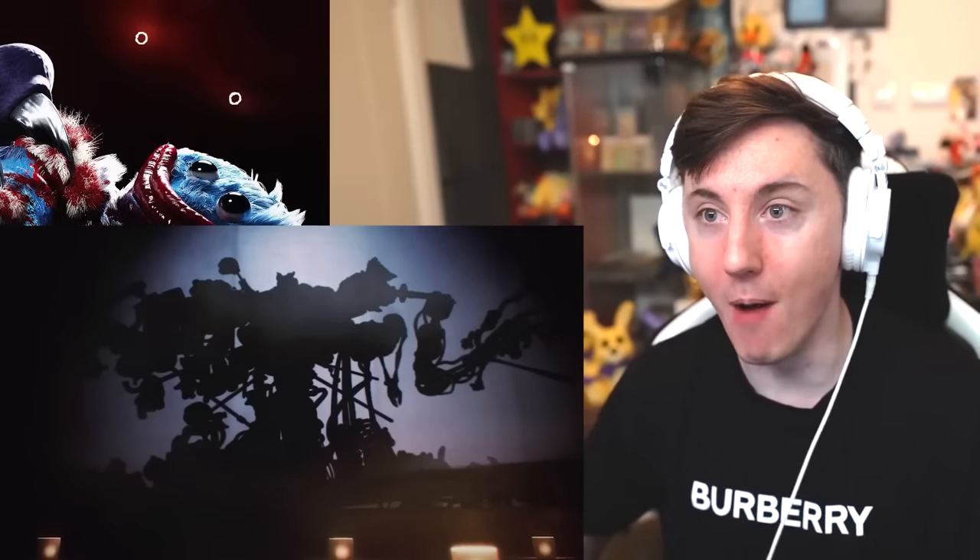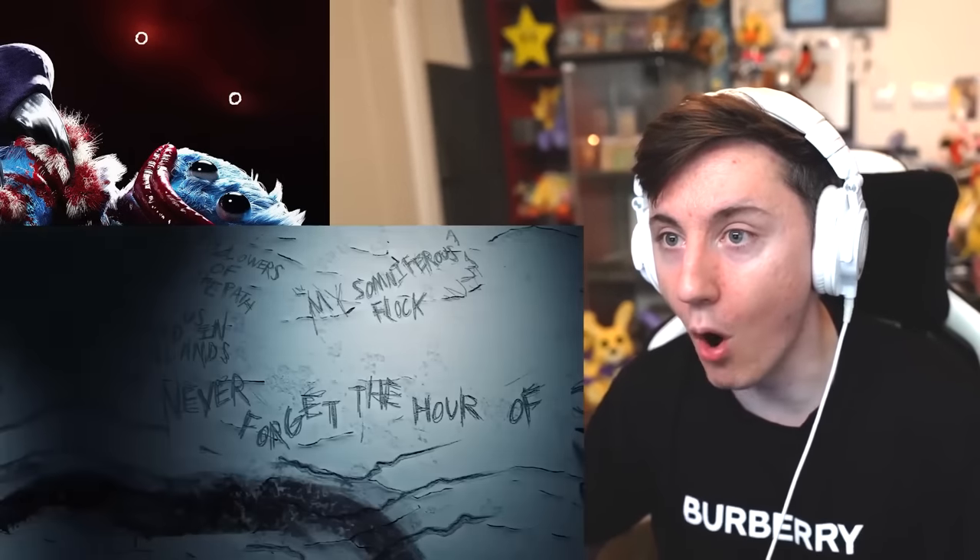Last time we did a video on Chapter 3, we reacted to the trailer, and it was absolutely terrifying with that creature at the end in the darkness, breathing out this weird gas. We theorized that gas makes you hallucinate or have nightmares, or it makes you fall asleep or something like that.